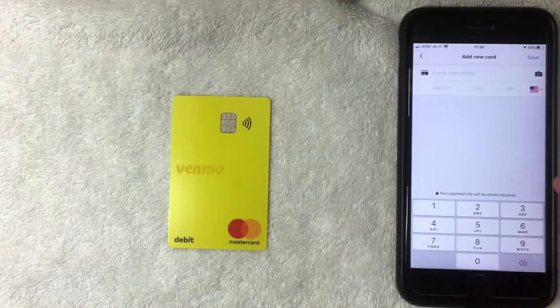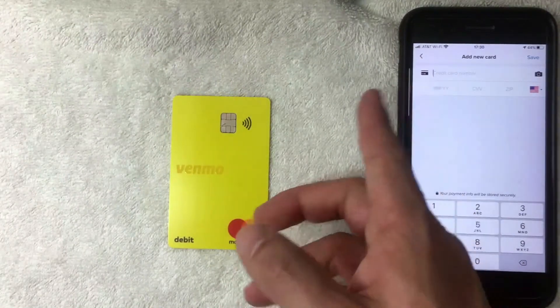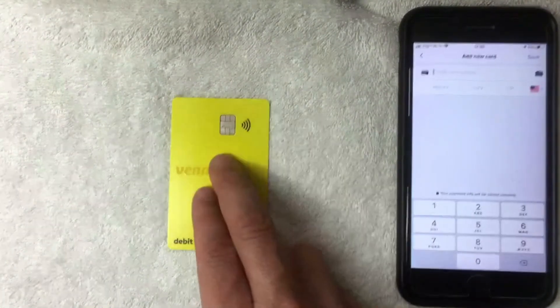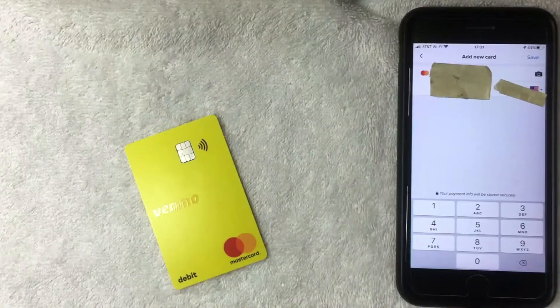The Lyft rideshare app is asking for the full 16-digit Venmo debit Mastercard number, along with the expiration date, security code, and billing zip code associated with the card. I'm going to go ahead and enter all that information off screen.